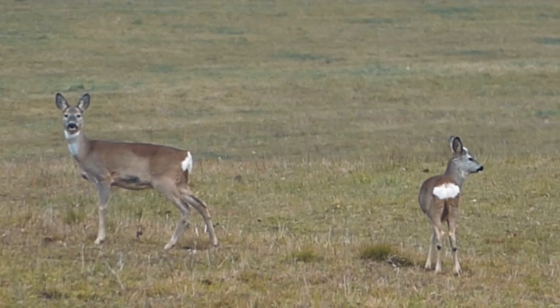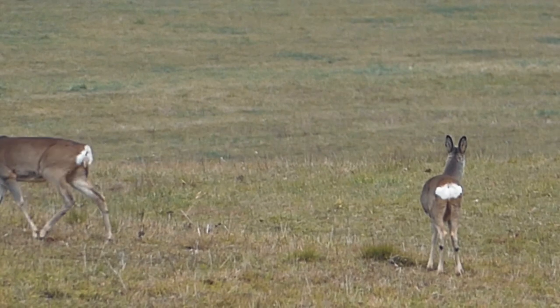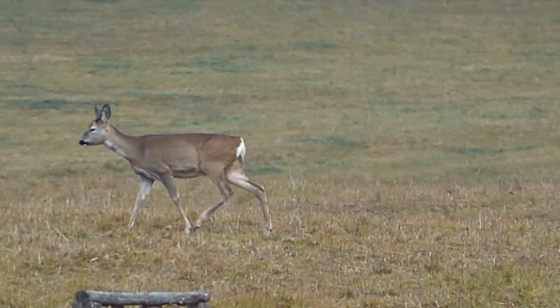I hope they excuse me while I continue in their direction. They won't run far because they're roe deer and they're not particularly bright.